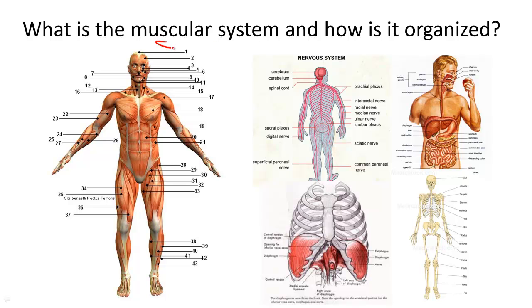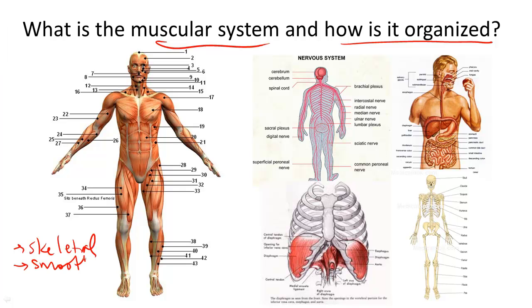What is the muscular system and how is it organized? The muscular system is composed of three types of muscles working closely together with many other body systems. One type of muscle tissue is called skeletal, next is called smooth muscle tissue, and another is called cardiac muscle, which controls the heart.